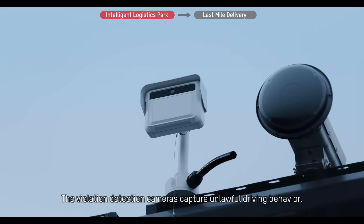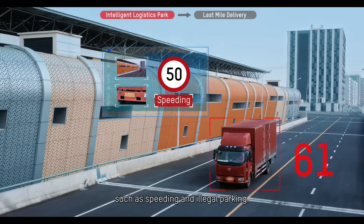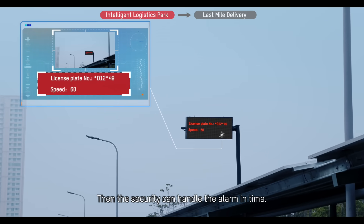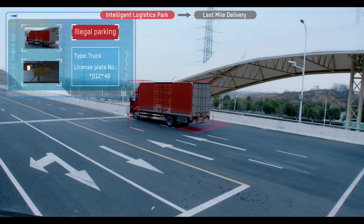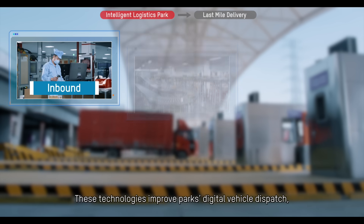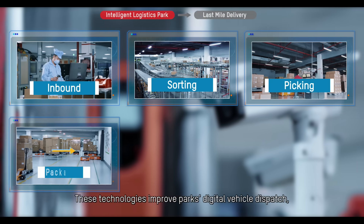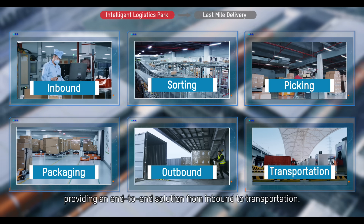The violation detection cameras capture unlawful driving behavior such as speeding and illegal parking, allowing security to handle the alarm in time. These technologies improve the park's digital vehicle dispatch, providing an end-to-end solution from inbound to transportation.